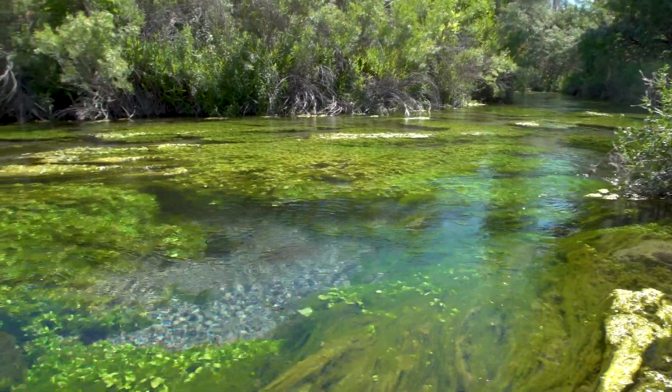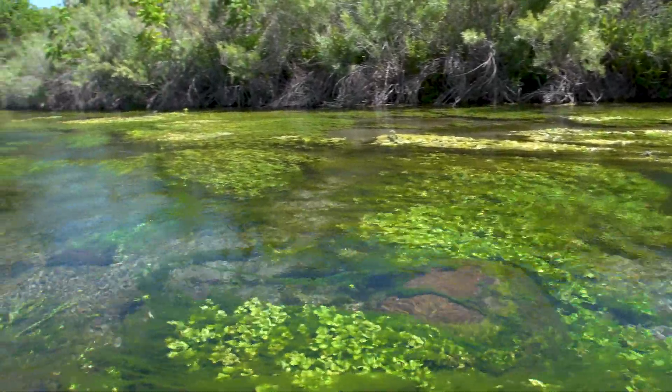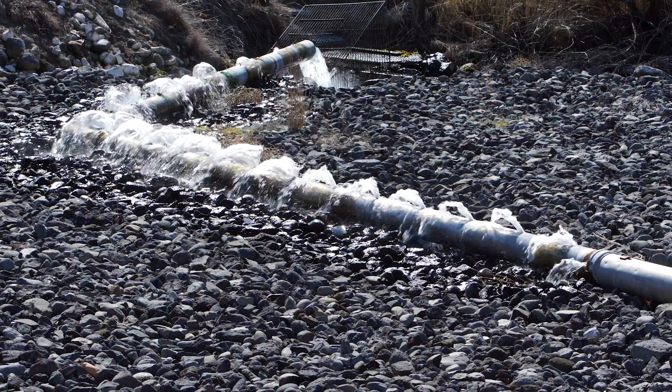We're located right in the center of the wildlife management area. We have a spring right above us that goes right across the wildlife management area and provides the water that we need to raise trout.